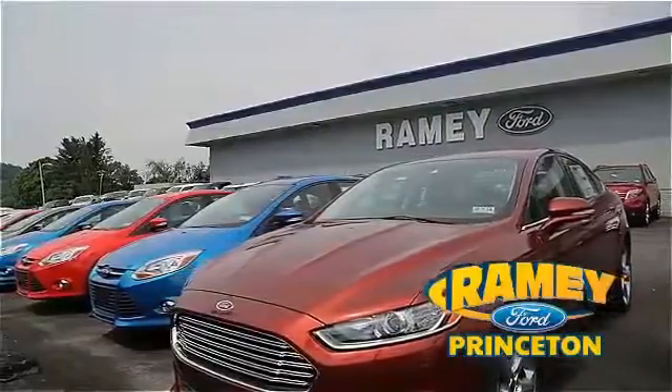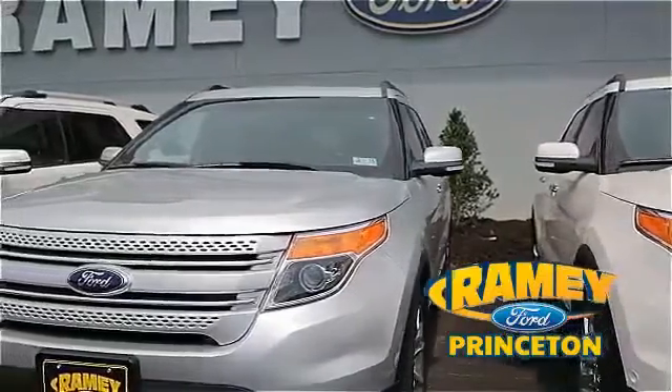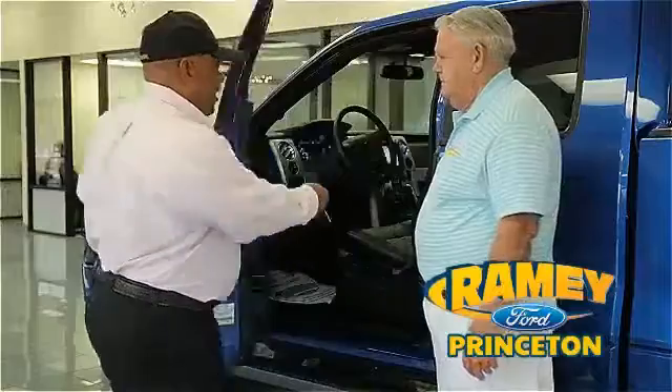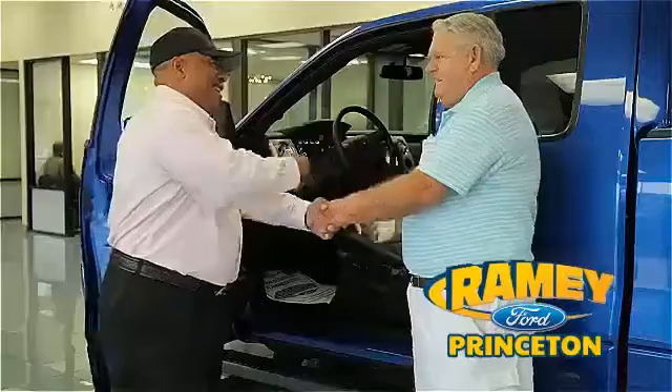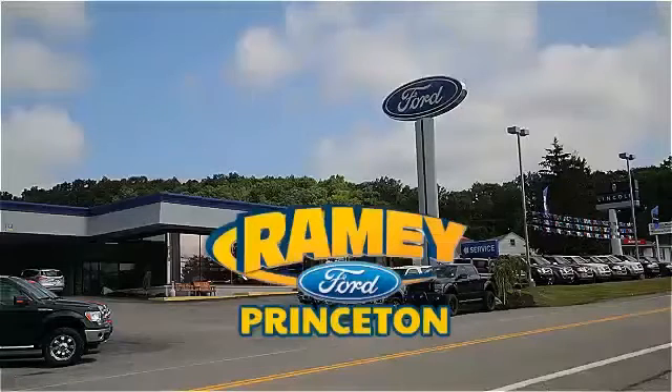And if you can't find what you're looking for among our over 500 vehicles in stock, we will find it for you. Find out why our return and referral customer rate is higher than any other dealer in our area and experience our service after the sale. Pick up the phone or email us today about this car. Thank you for choosing Ramey Ford in Princeton, where we do the deal.